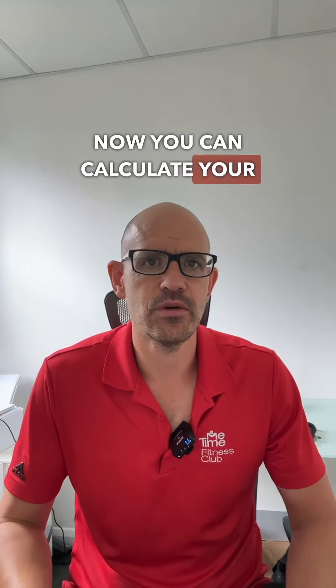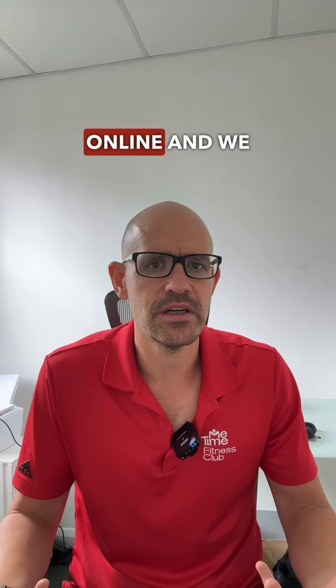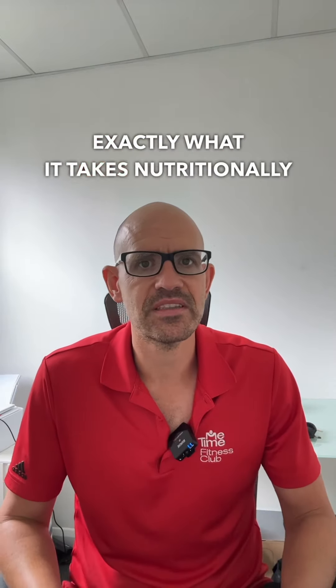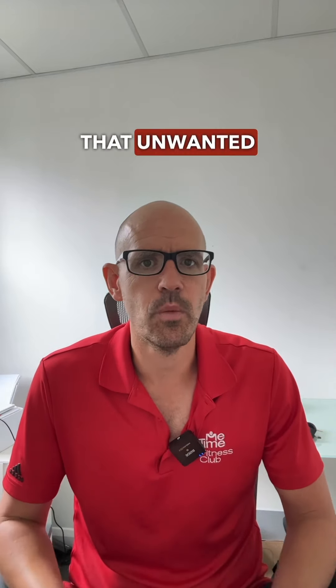You can calculate your total energy expenditure simply using calculators online, and we do it with our clients here. And once you know this number, you will know exactly what it takes nutritionally to start getting into an energy deficit and start reducing that unwanted body fat.